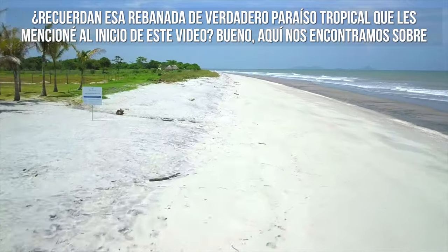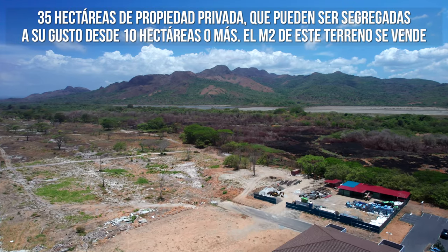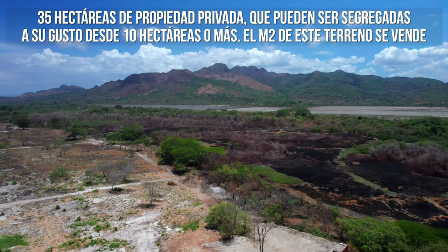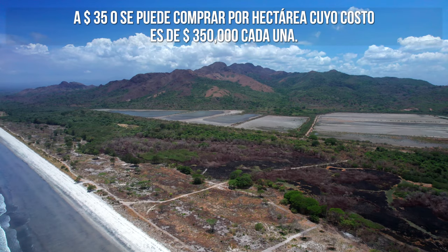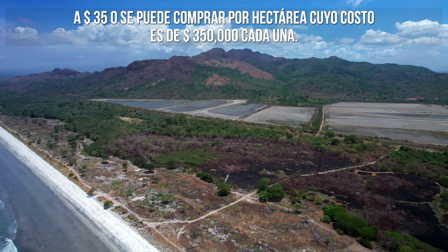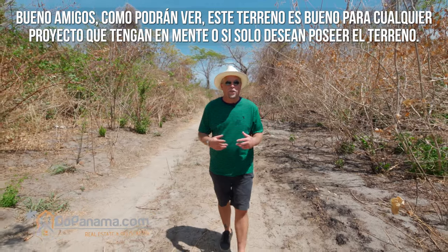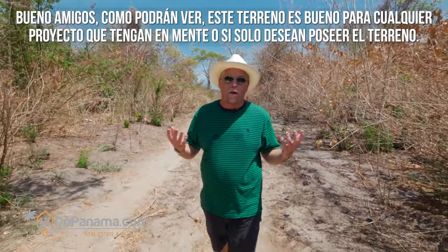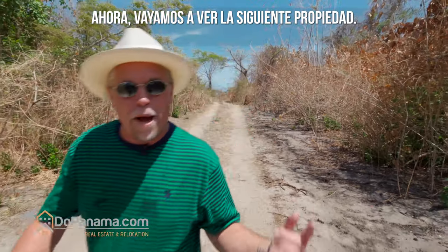Here we are on 35 hectares of tidal property — that slice of true tropical paradise I mentioned at the beginning. You can segregate this land to any size you prefer at 10 hectares or larger. It's priced at $35 a square meter, or $350,000 per hectare. As you can see, this piece of land is great for any project you have in mind, or if you're looking to do a little land banking.